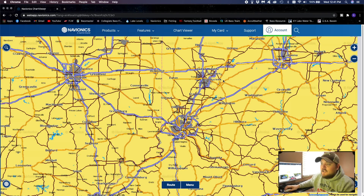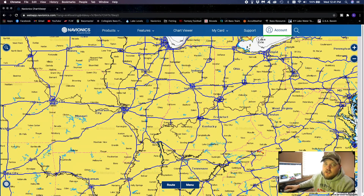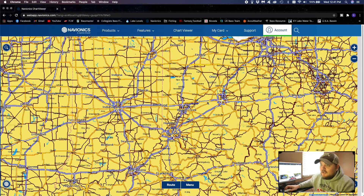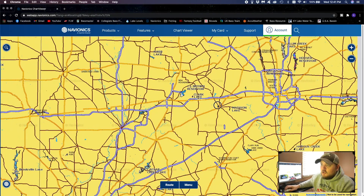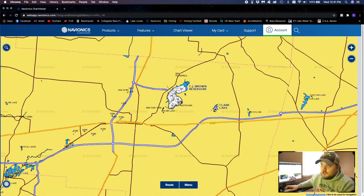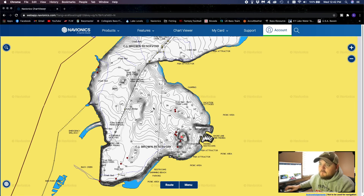What I want to do is pick a lake I've never been to and show you how I use this to become more efficient on the water — so when I get to the lake, I already have a basic idea of where I want to look. I'm in southwest Ohio, so let's go to CJ Brown — I've never been there. In Navionics, everything is in one-foot contour intervals, so every time you see one of these lines, that means there's a one-foot depth change. If you're familiar with topo maps, it works the same way.